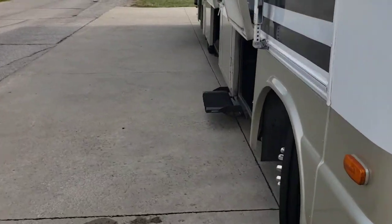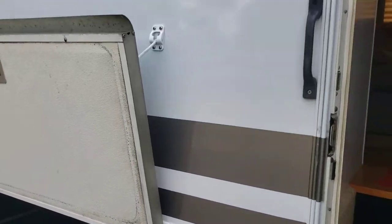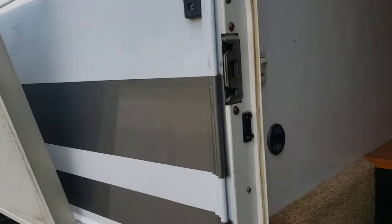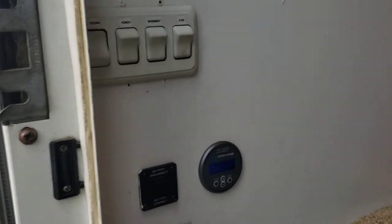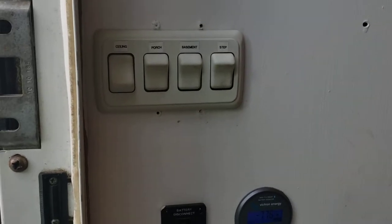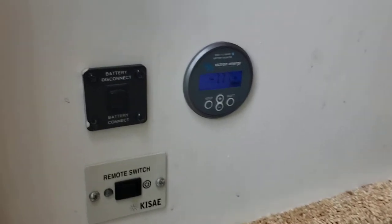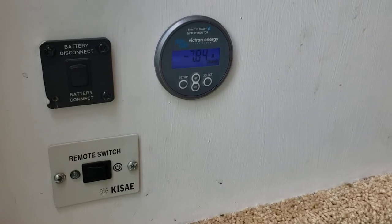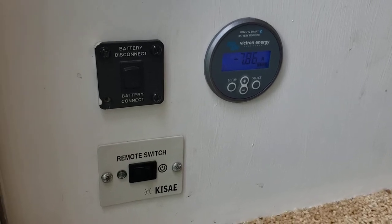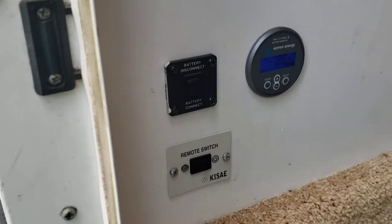Coming right inside this door, we have a nice camp-side window where the dinette is located. Right inside the door we have switches for overhead lights, the under-storage lights, the step, and also our battery disconnect and inverter switch for the 2,000 watt inverter. We also have our Victron energy monitor, which monitors our solar and our lithium battery bank. We have 400 amp hours of lithium and a 2,000 watt inverter.